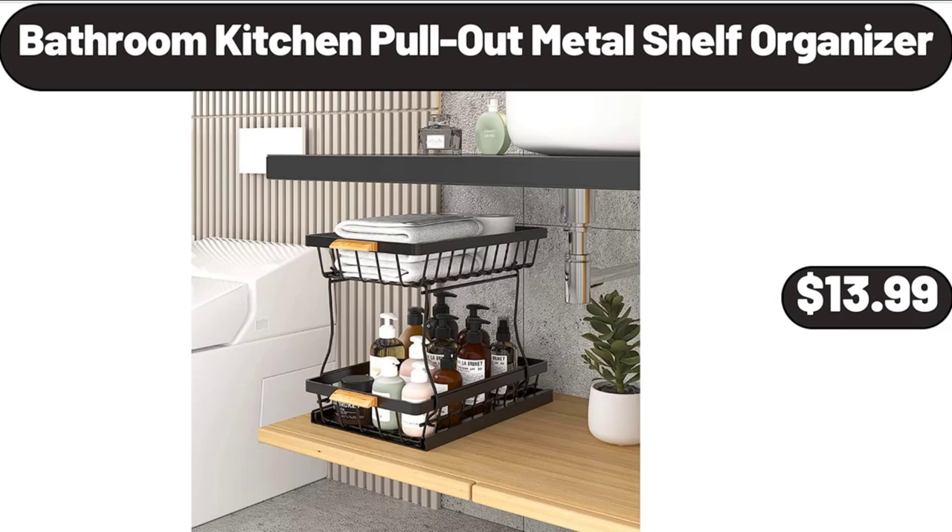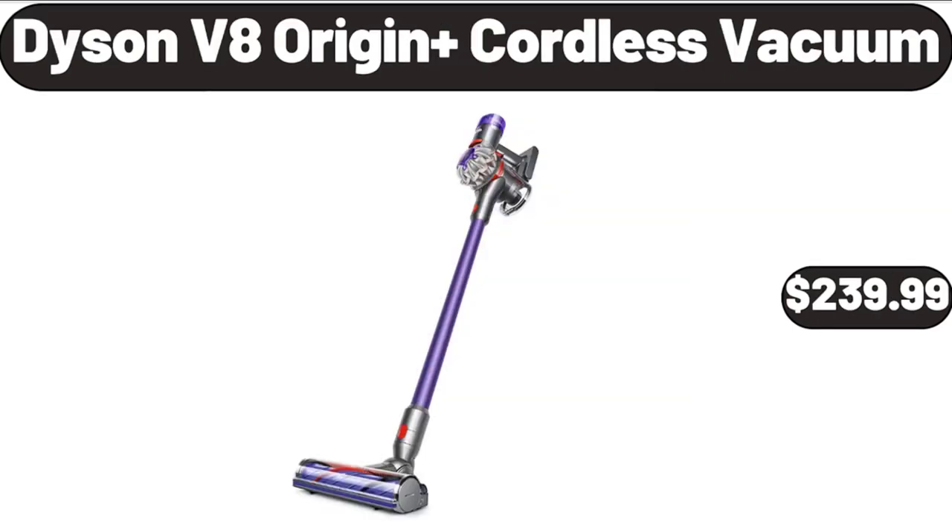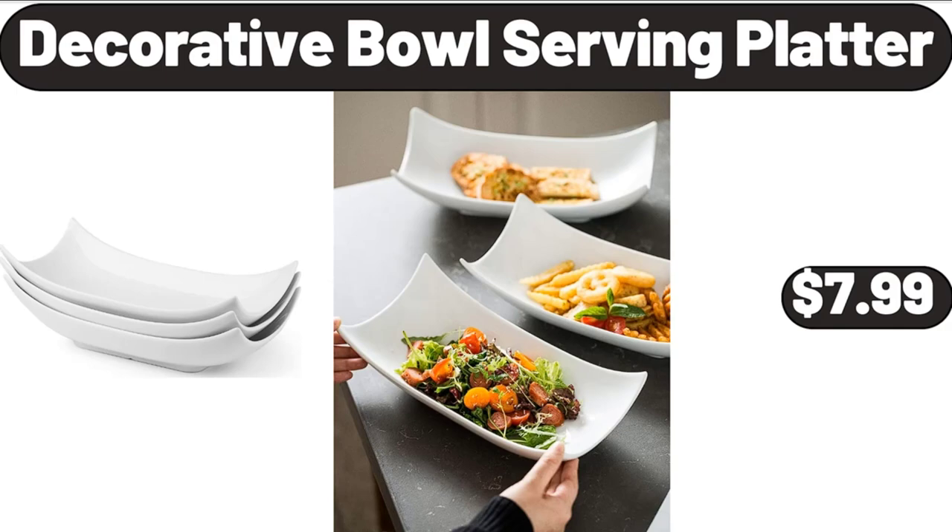Bathroom and kitchen pull-out metal shelf organizer, $13.99. Modern medallion 2x5 indoor runner rug, $10.99. Dyson V8 Origin Plus cordless vacuum, $239.99. Decorative bowl serving platter, $7.99.